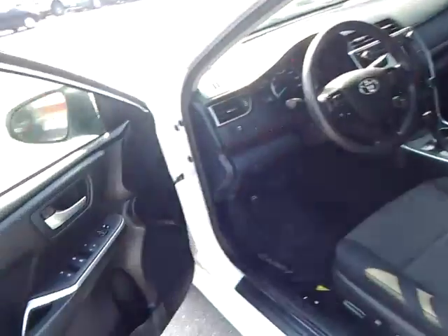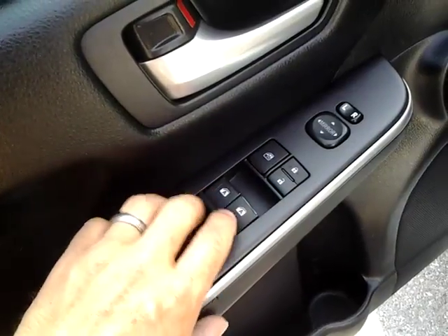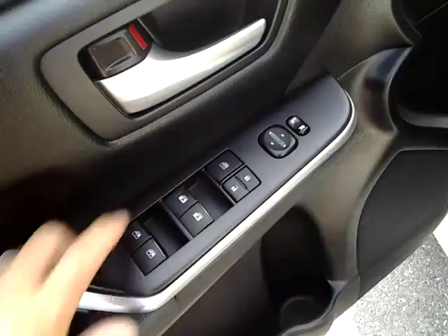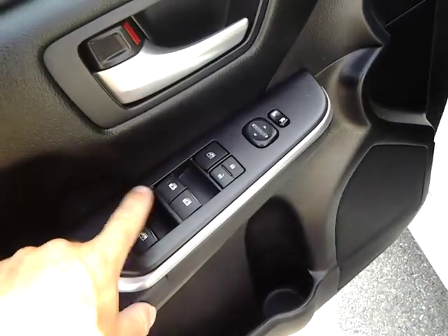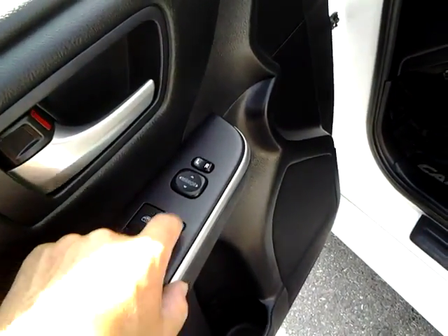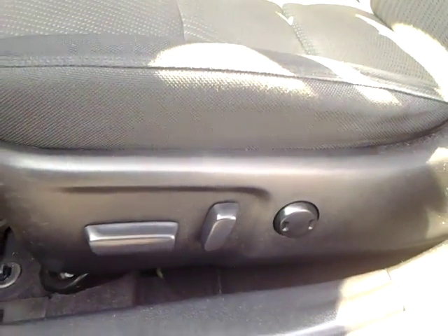Let's open it up and I'll show you some nice features on this car. The front power windows are automatic one touch down, one touch up. Front two are the same. Power door locks, power mirrors. This car has the full power seat.